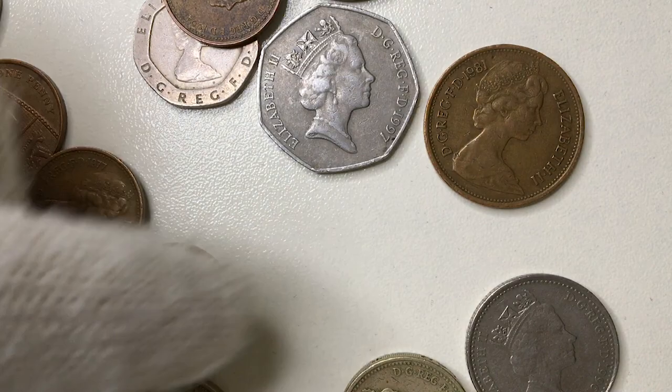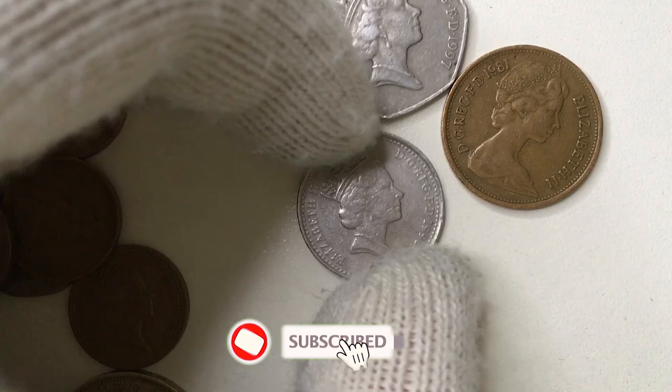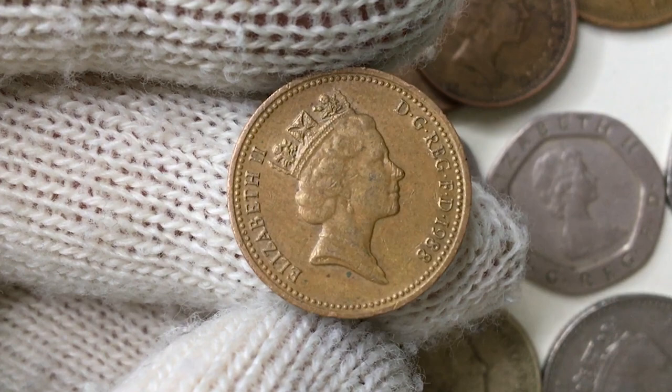Hey guys, this episode will cover another beautiful Elizabeth II coin from the United Kingdom. Quick reminder: if you're a first time viewer on our channel, please subscribe to Coin Us to get daily high definition coin footage. Here we have the 1988 Elizabeth II one penny. The one penny coin is currently the lowest circulating denomination of British pound sterling, after the half penny was demonetized in 1984.